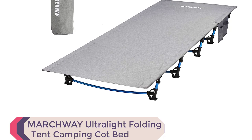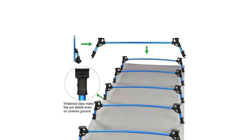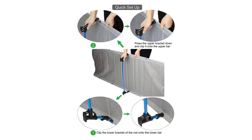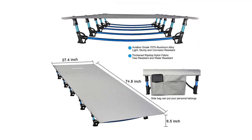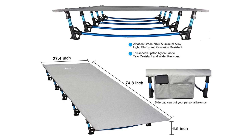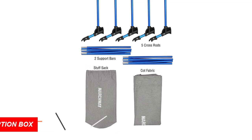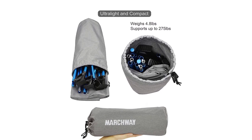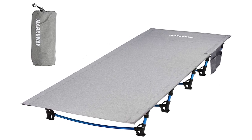Number 10: Marchway Ultralight Folding Tent Camping Cot Bed. Weighing only 4.8 pounds, this compact cot is perfect for campers, hikers, and backpackers. Its foldable aluminum shock cord pole structure allows for easy assembly and disassembly in minutes. Made with durable aircraft-grade aluminum legs and ripstop nylon fabric, it can support up to 275 pounds without compromising stability. The cot's optimal size and flat surface provide maximum comfort, while the 10 anti-skid feet ensure stability on any surface. Whether you're hiking, trekking, or on a road trip, this cot is versatile enough to suit any adventure.